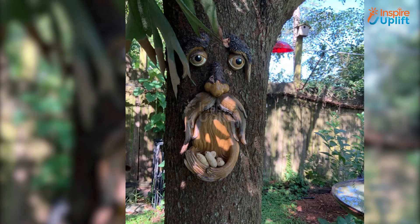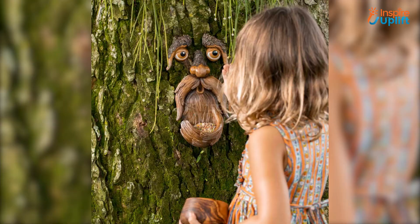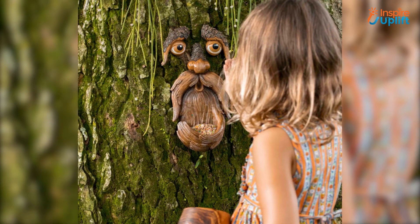At number 5 we have Tree Face Bird Feeder. This hanging bird feeder is nothing like the ordinary plastic or mud feeders that you see everywhere. The exaggerated shape makes it cool and a sight to look at for long.